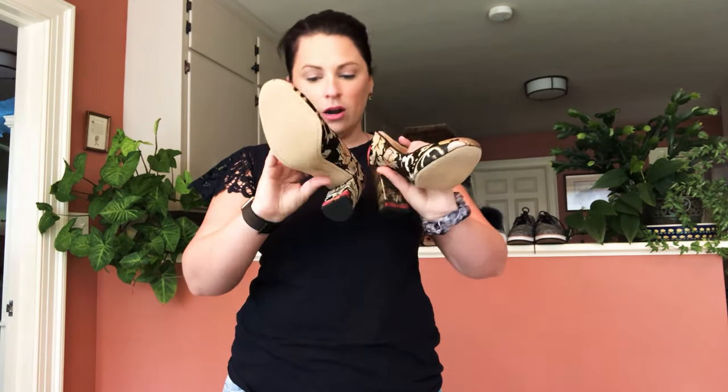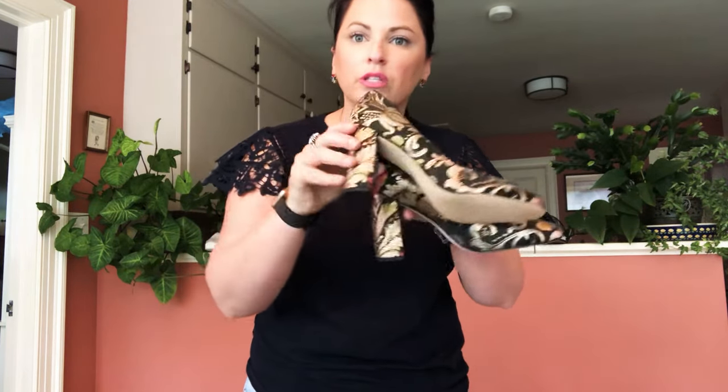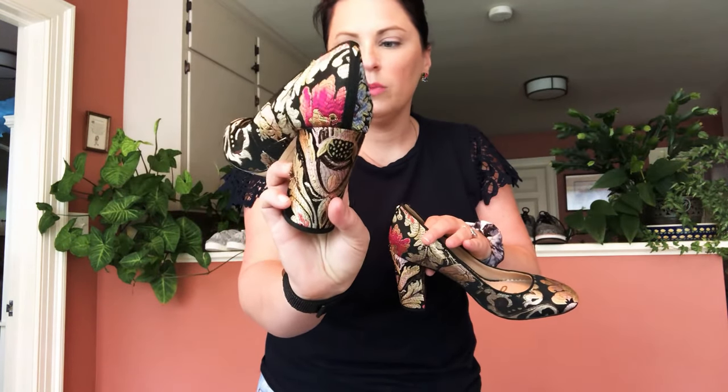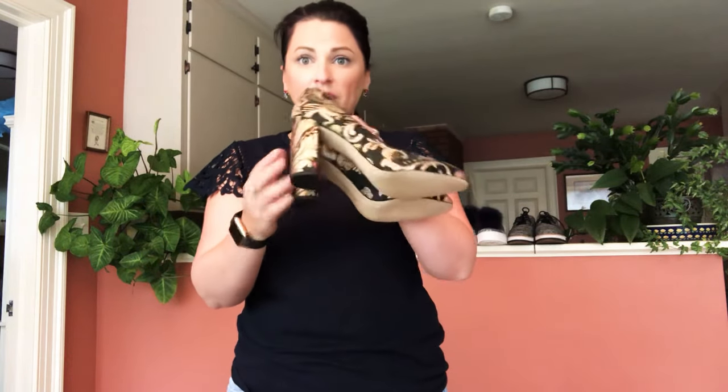The first pair are these gorgeous Sam Edelman Stilson embroidered shoes — they're like a gold floral with a little bit of red in the back and pink in the front. These are a size seven and a half. All these shoes are available in my Poshmark store right now. I haven't listed them on eBay yet because it takes a lot longer to upload photos from your phone, so head on over to Poshmark if you're interested.